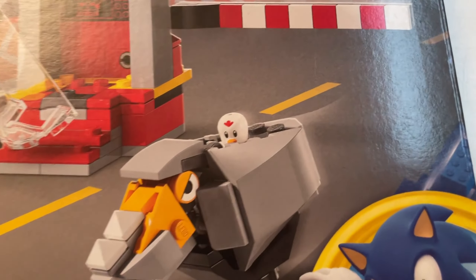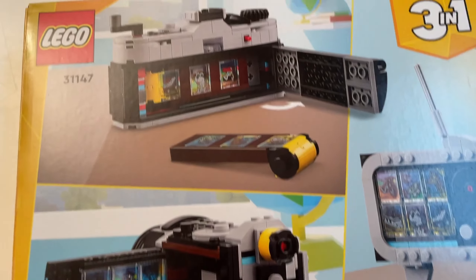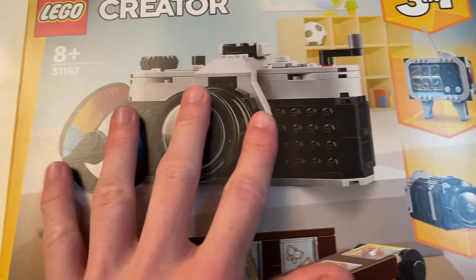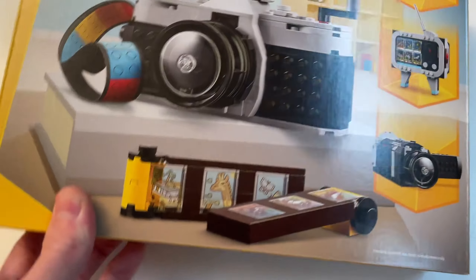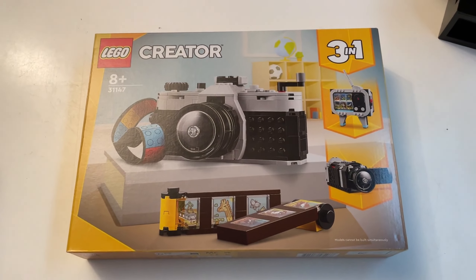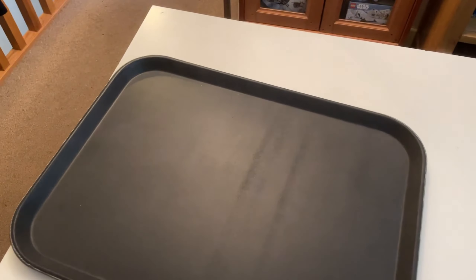Next we have the LEGO Creator camera set 31147, which is really cool. I love this one — out of the three alternate builds, this original camera version is 100% the best. You also get different frames you can put inside the camera which makes it look great. I've been resisting building it so I could make this video first, and then I'll build it and put it on display in my new IKEA cabinet.